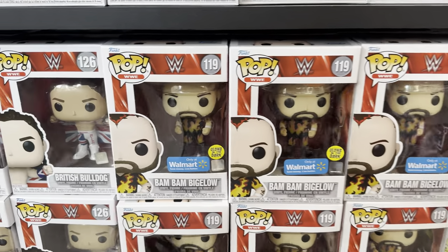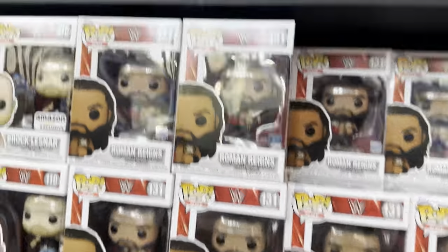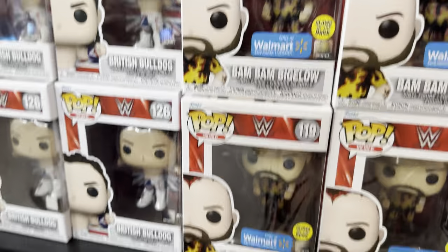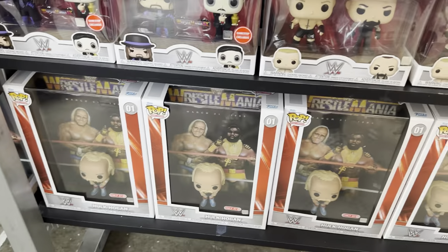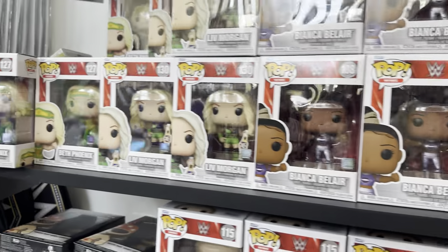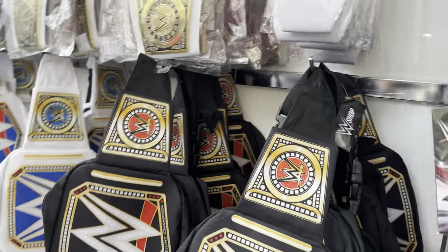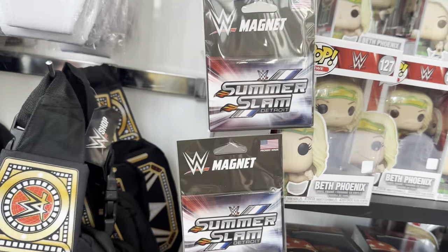Over here we have the Funko Pop section. Bam Bam Bigelow, British Bulldog, Brock Lesnar, Roman Reigns with both titles, Cody Rhodes — I've been hunting for that one for a while. We do have a puzzle up there, some 2-Packs down here: Brock Lesnar and Undertaker, Taker and Goldberg. Then we have the Hulk Hogan and Mr. T ones. Over here we do have some DiBiase ones, some Bianca Belair, some Liv Morgan, stuff like that. Little small belts and mini belts, some Lilly Dolls right there, and some magnets.